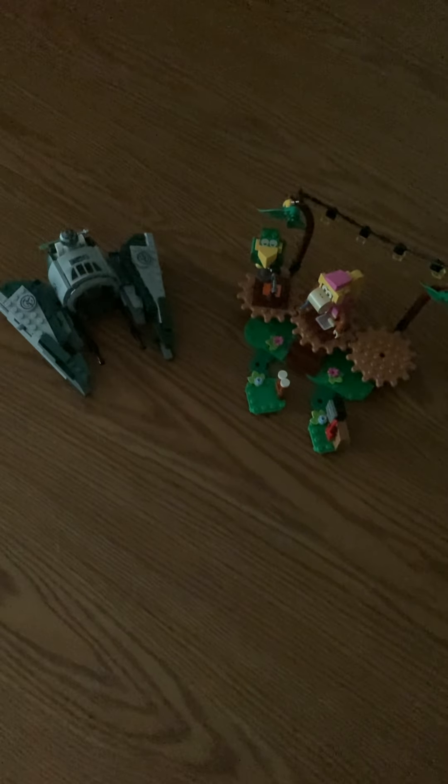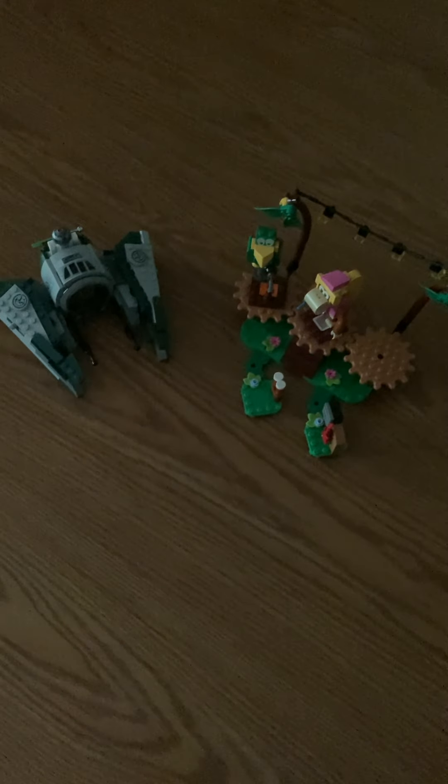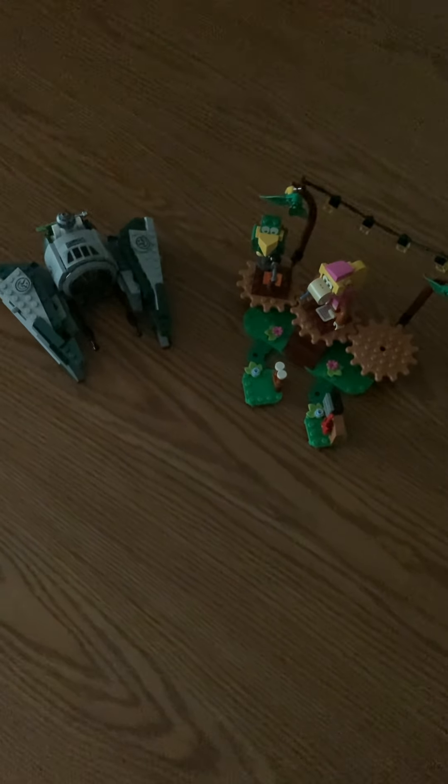Hey guys, this is falloff92 and today we'll be discussing some new LEGO sets on LEGO Taco Tuesday. Remember to like and subscribe and let's get into the video.